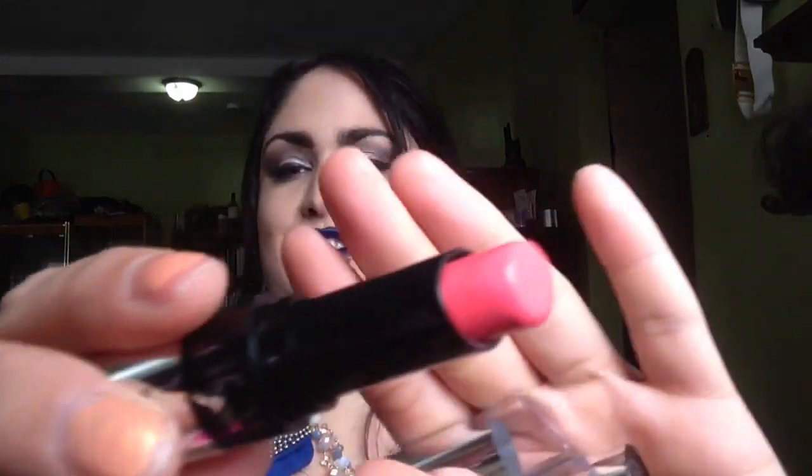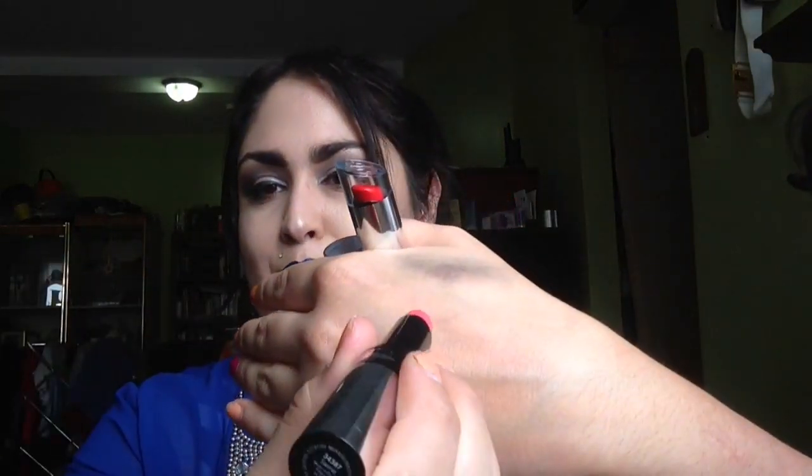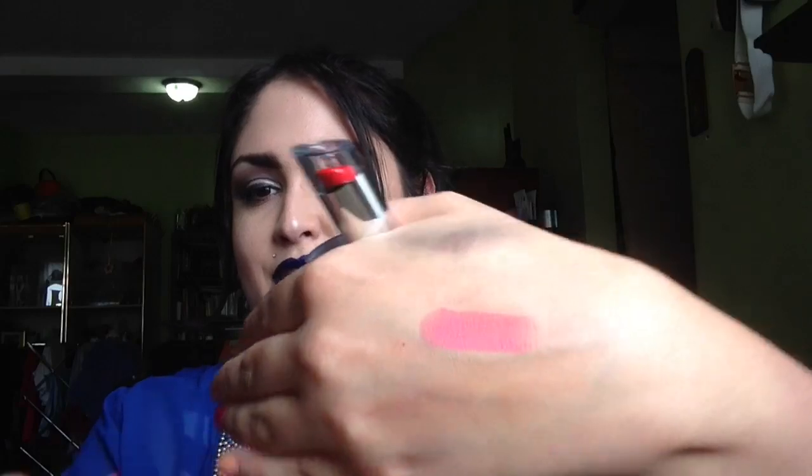The first shade I'm going to show you is Swerve, and this is a corally pink. I feel like this will be perfect for summer because coral pink is such a summer shade. I believe this would flatter most skin tones from light to dark, especially medium skin tones — I find that coral looks so beautiful on medium skin tones.